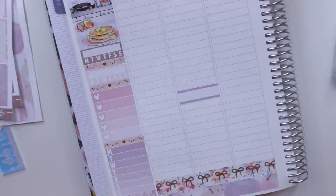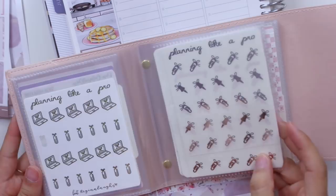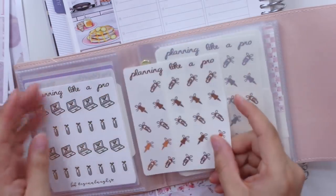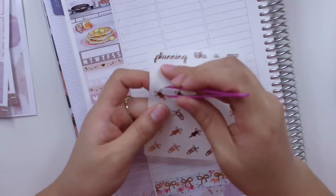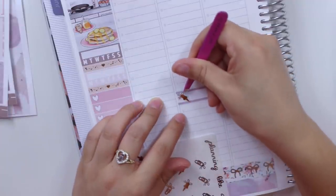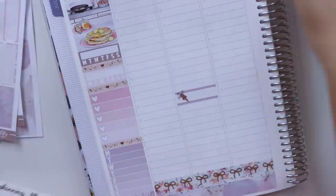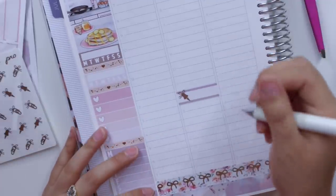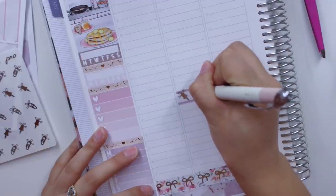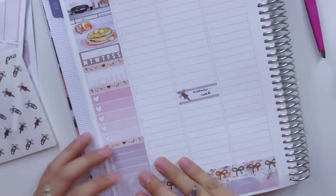I have some icons in this smaller sticker album. I'm going to use these — I don't think I used them last time. For Natalie working, I'm going to use these stickers. I'm going to put 'Natalie work' — let me check if my pen works with those stickers. It does! Okay, so 'Natalie work.'